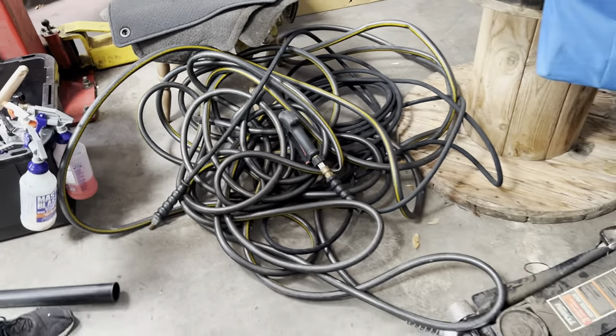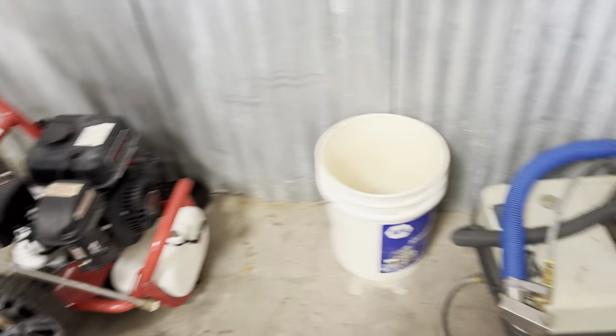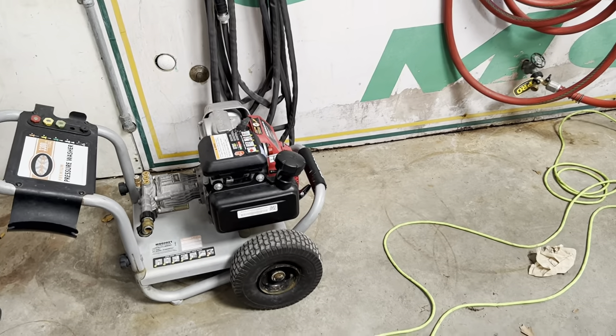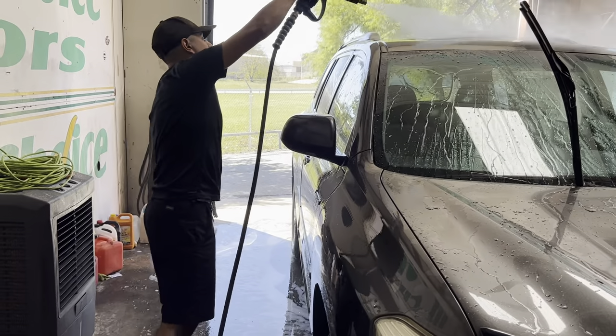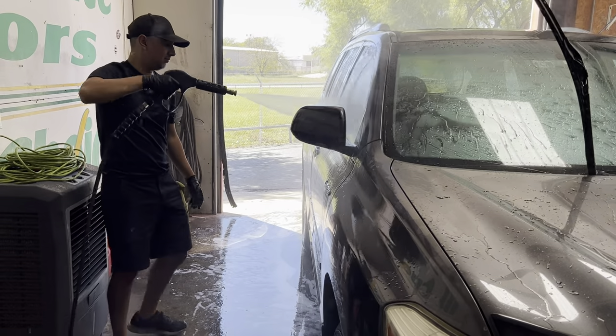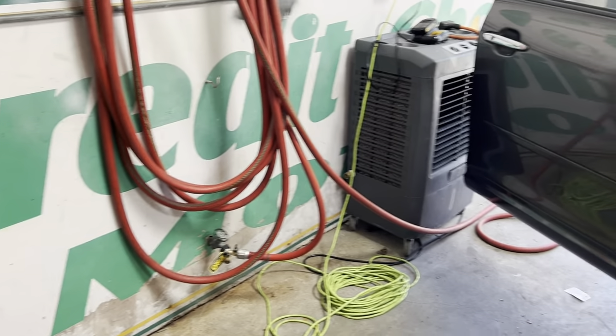There's our hoses over here, just in case. And then we got the pressure washer over here, which we use when we wash the cars on the outside. They have a water source here, so it's easy to use and easy to hook up our power washer.